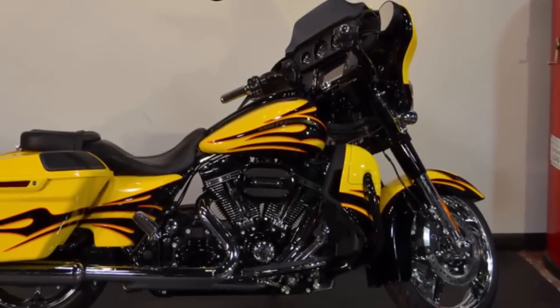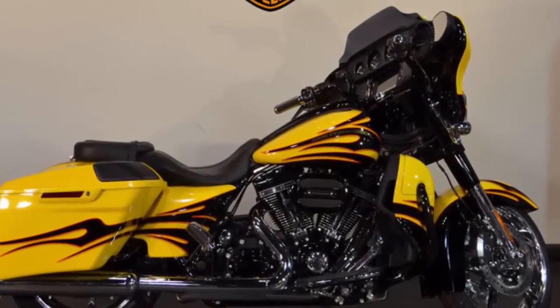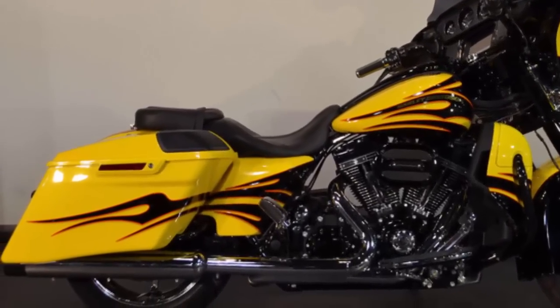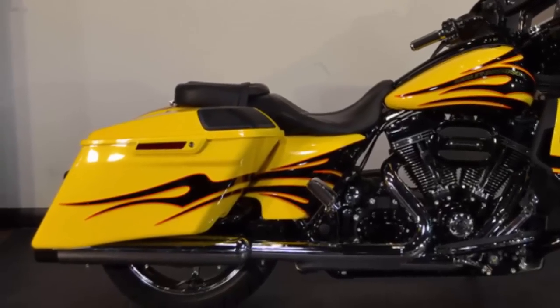From the designers at the Custom Vehicle Operations Department at Harley-Davidson comes the incredible 2015 Harley-Davidson Street Glide CVO, scorching yellow with Starfire Black Flames. Check it out at your Harley-Davidson dealer, Hellbender Harley-Davidson.